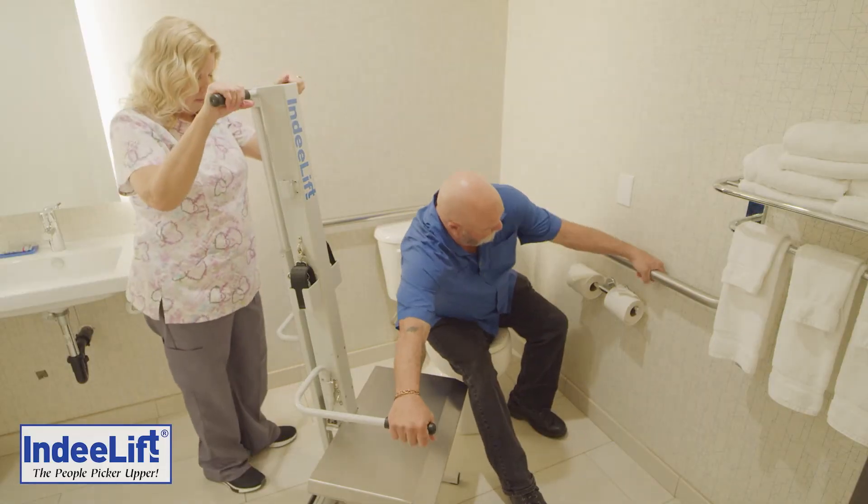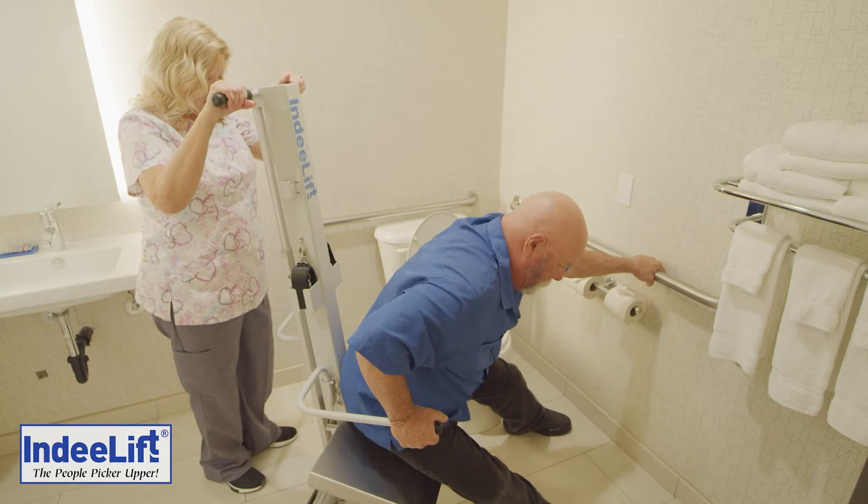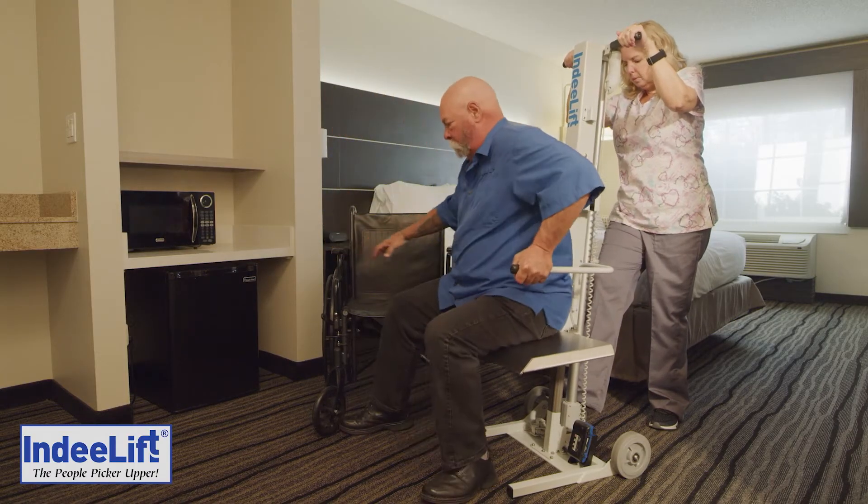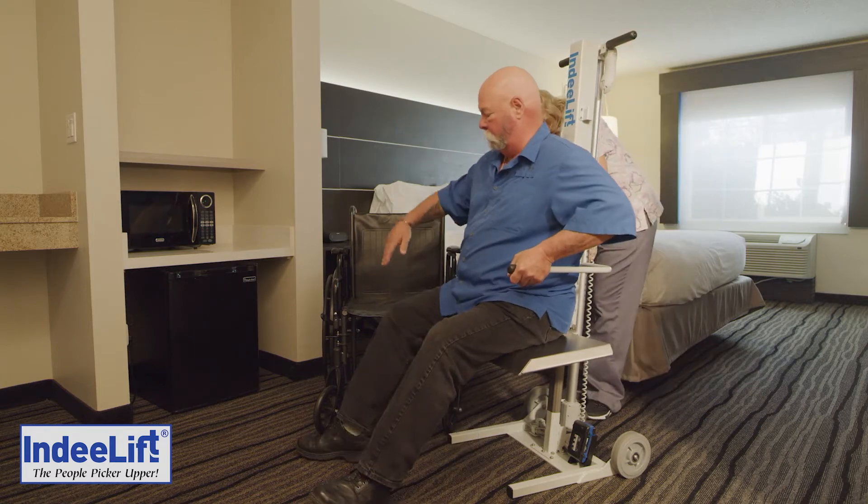Patients require assistance getting up multiple times daily. Patients need to be lifted to get started walking after procedures, transferred or transported between locations throughout the day.